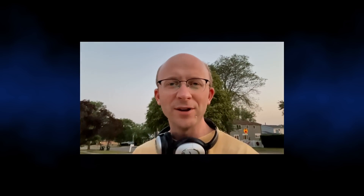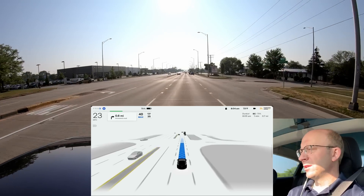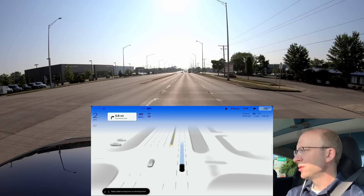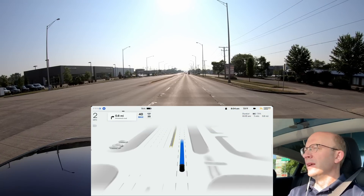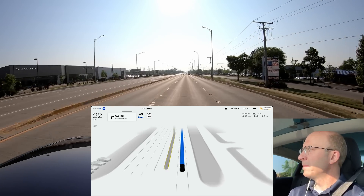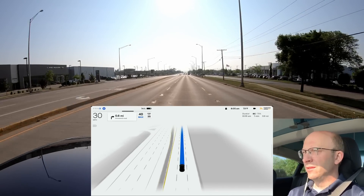Then it had the typical mistake where it always stops and slows down for an area that does not have a stop sign or anything. Nobody behind us but it's slowing down for nothing — there's no traffic light. It says 'apply slight force to steering wheel.' I do that and then it goes. It actually came to a complete stop for a phantom stop sign. There's no stop sign there — not sure if it's a maps issue.